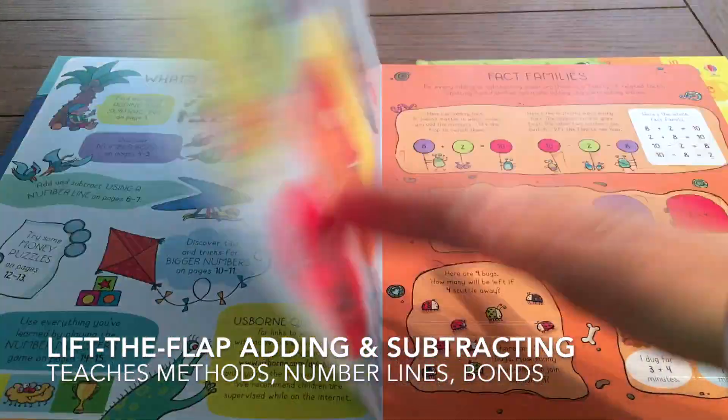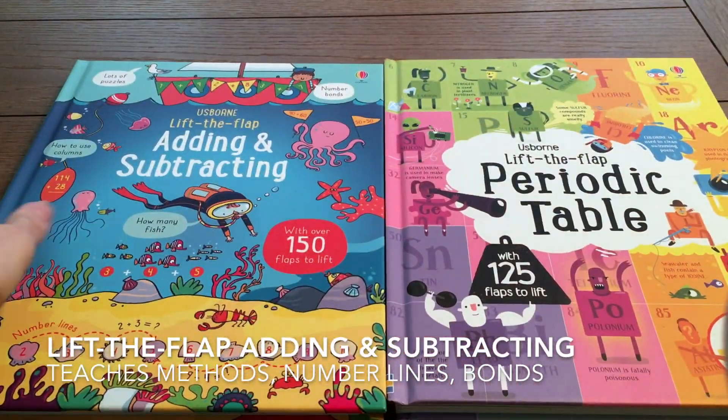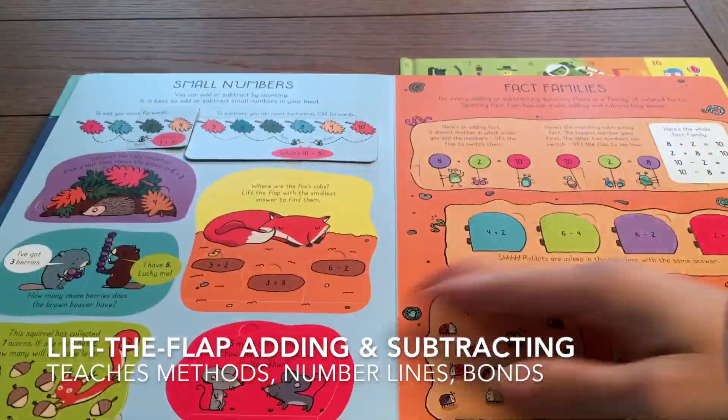Lift the Flaps are not just for preschoolers. These books go into detail about methods of how to do elementary school math.